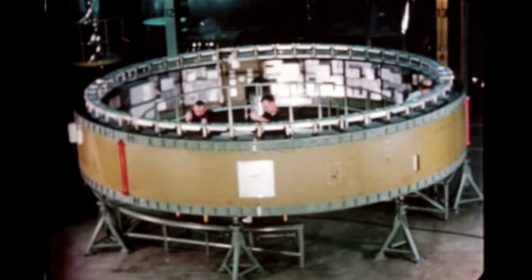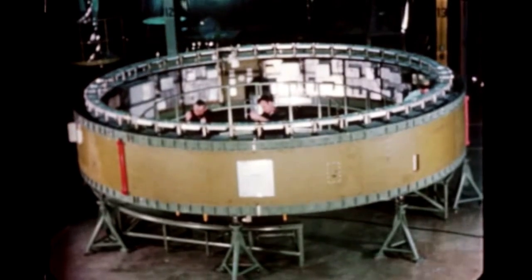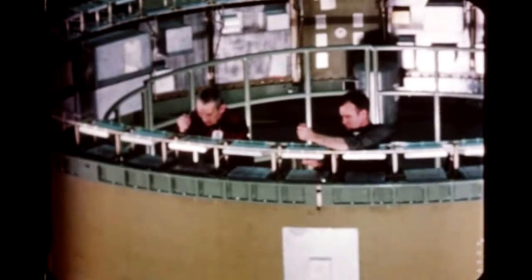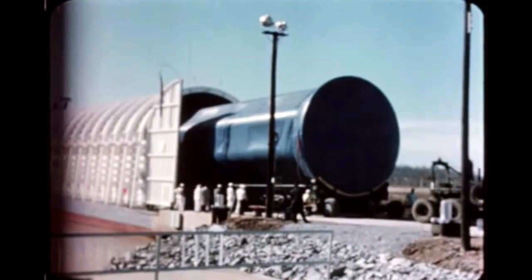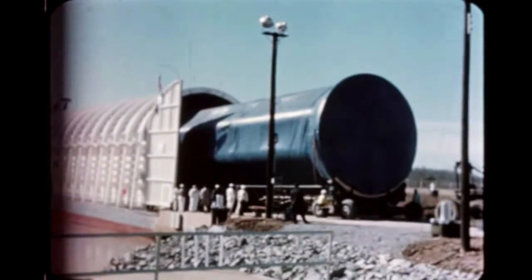During the same time period, MSFC completed assembly of the dynamic test instrument unit structure from segments fabricated by General Dynamics, Fort Worth, Texas. Following installation of dummy components, the unit will be mated to the S-4B dynamic stage in the test stand. Testing will start next quarter. The delivery of the Saturn 1B dynamic test vehicle to MSFC indicates the significant progress of the Saturn 1B program.